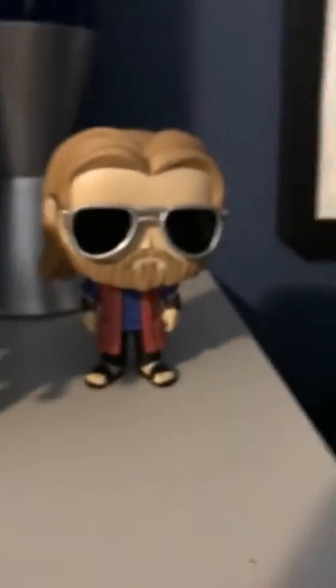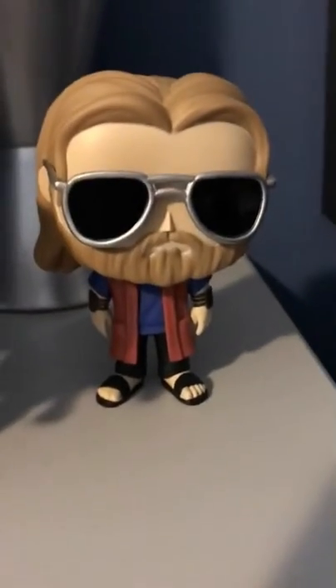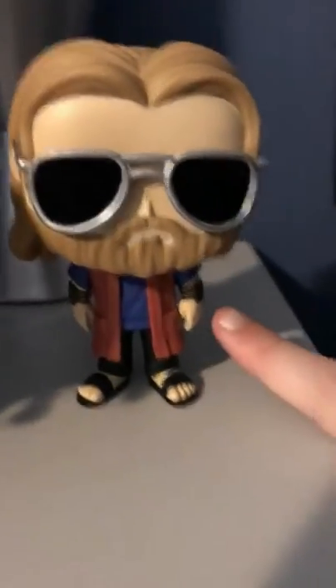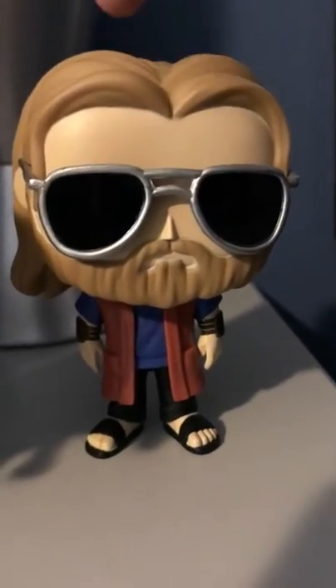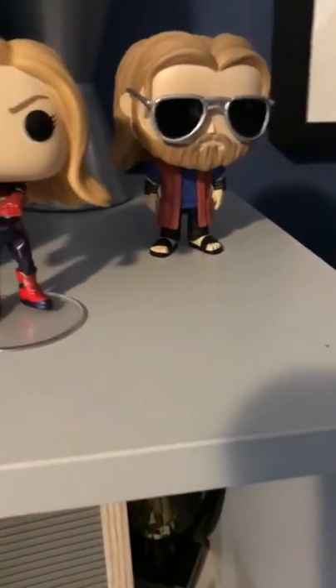This one is Casual Thor. I give it four out of five; Casen says three and a half. I like his sandals, the wrist thingies, and the detail in the hair. It looks a lot like Big Lebowski Thor. He has nice sunglasses, a beard, and a blue shirt.